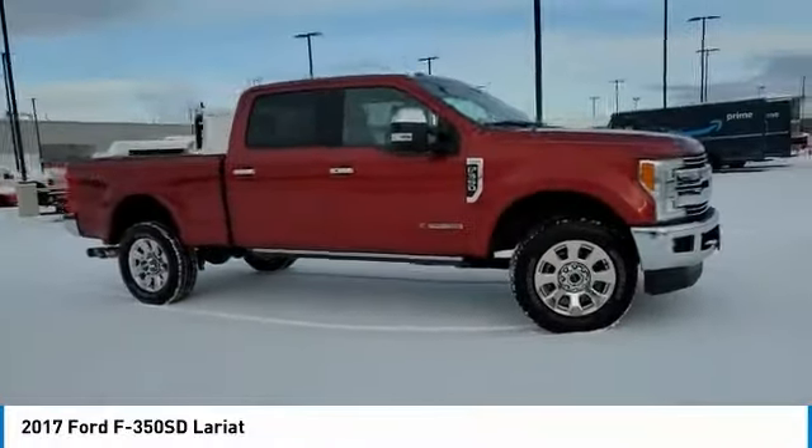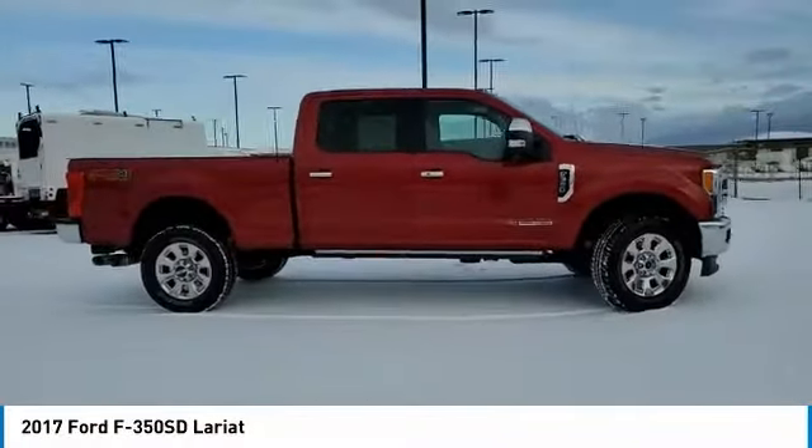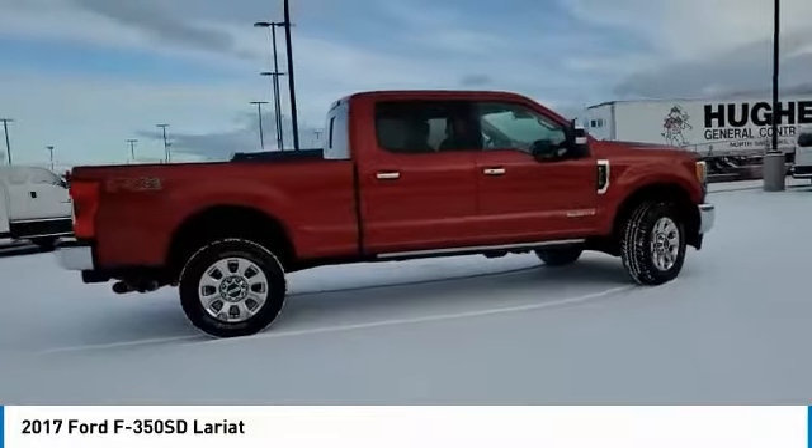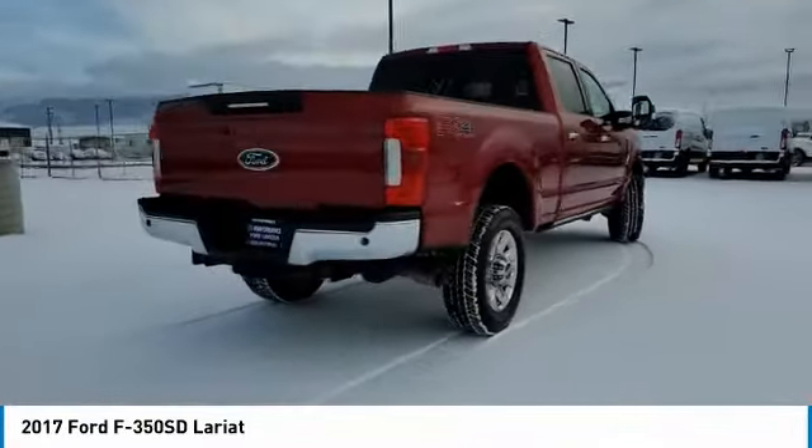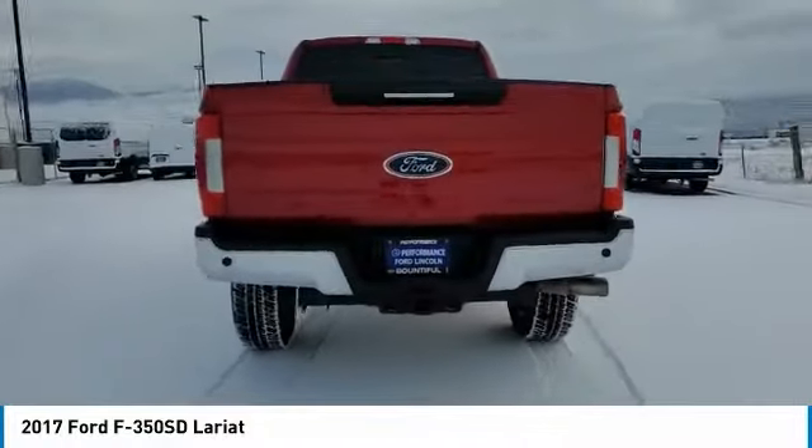Come test drive the 2017 F-350 Super Duty — head-to-head fuel efficiency, head-to-head towing, head-to-head torque. Ford F-350 Super Duty.